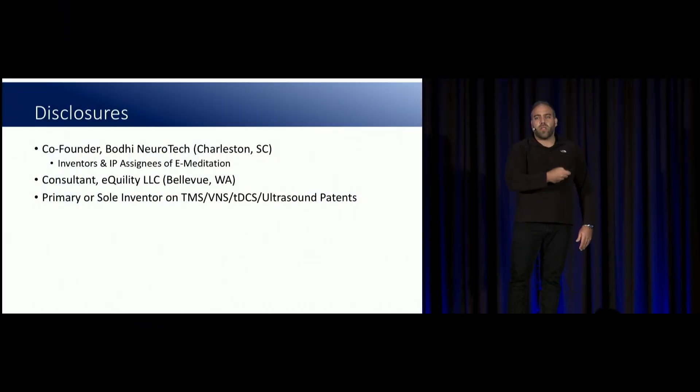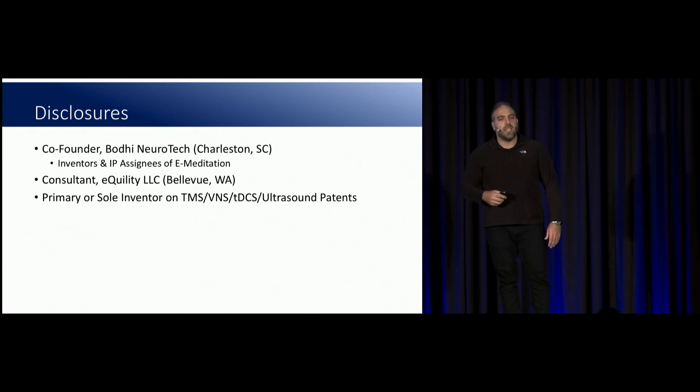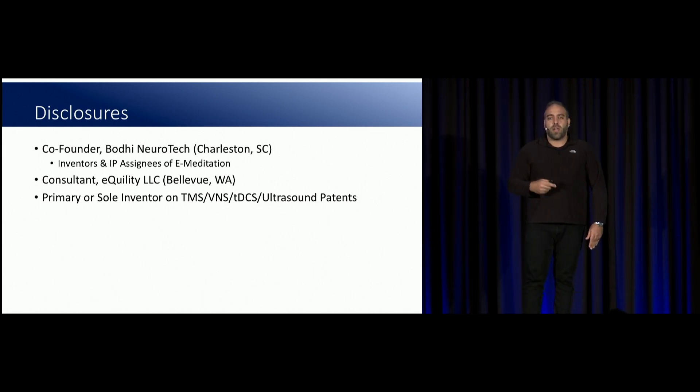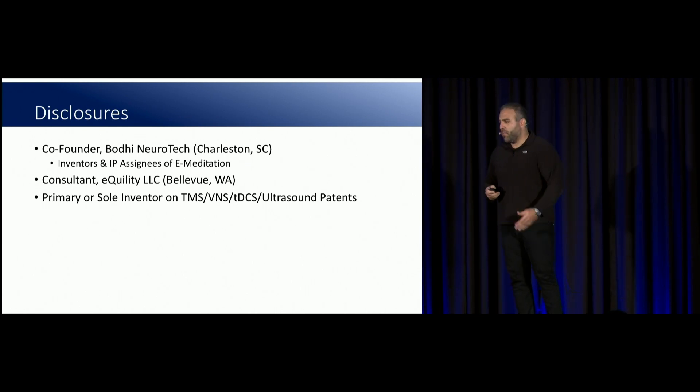These are my disclosures. Buddy Neurotech is a startup out of Charleston that commercializes some of the TDCS findings we did in the lab over the last few years. I'm a consultant at Equility, which is developing really cool non-invasive VNS tech, and I have some IP in some of the other technologies.